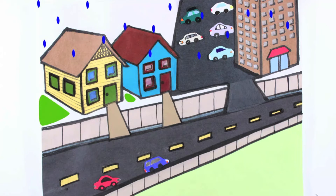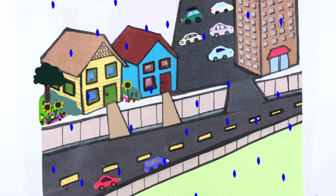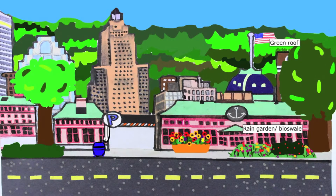Rain gardens capture water so it soaks into the soil and gets used by native plants. In place of curbs and gutters, rain gardens along gently sloped ditches can channel and treat polluted runoff from parking lots and roads. Green roofs and rain gardens are only a couple examples of green infrastructure.